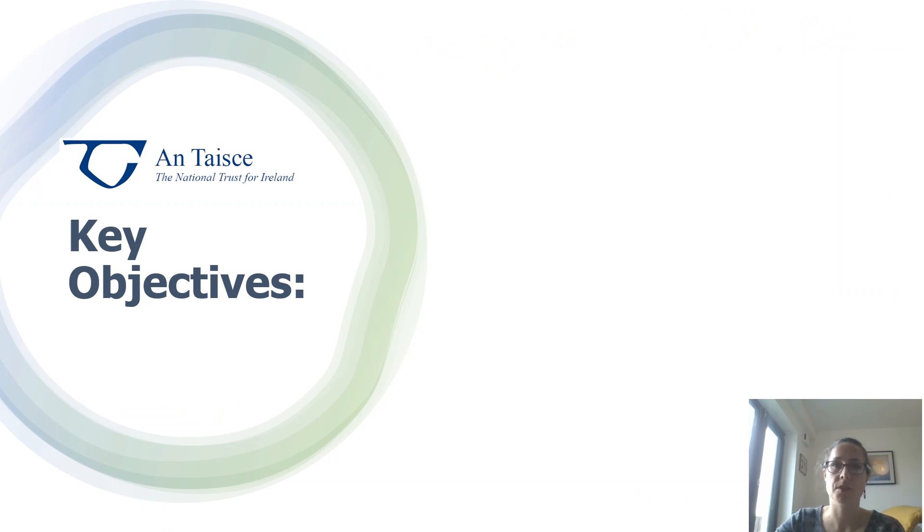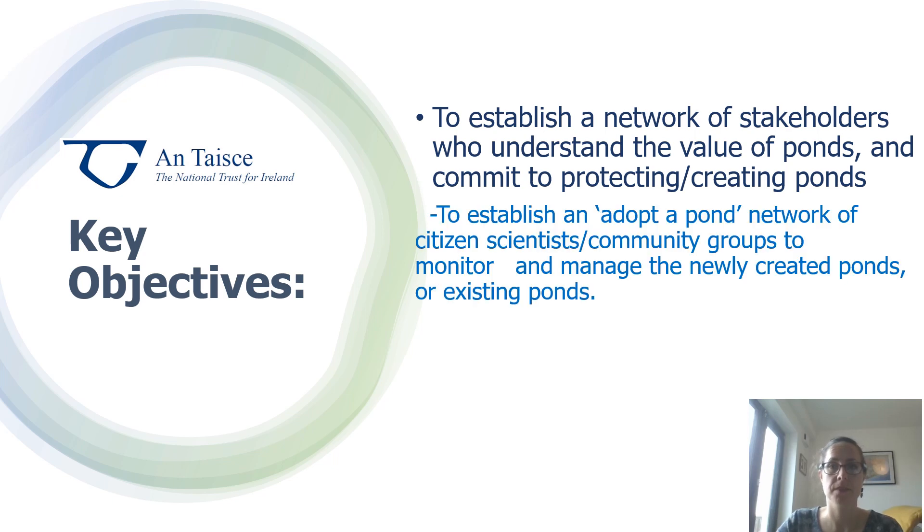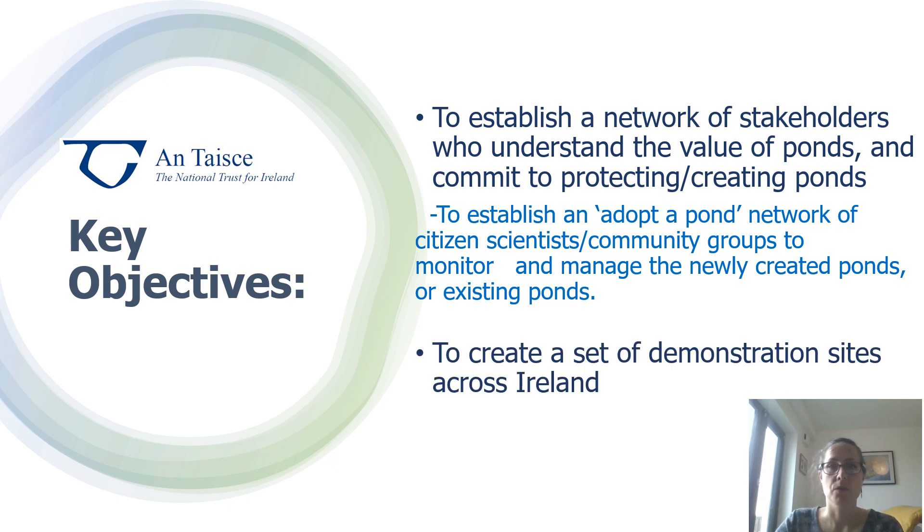Now I'd like to talk you through some of the key objectives of our Ponds for Biodiversity project. The first is to establish a network of stakeholders who understand the value of ponds and are committed to protecting and creating new ponds, as well as managing existing ponds more effectively for wildlife. We also wish to establish a pond network of citizen scientists and community groups to monitor and manage newly created or existing ponds. We're also creating a set of demonstration sites across Ireland, showing best practice guidelines on how to create ponds that are great for wildlife and for people, and showing how to manage existing ponds more effectively for wildlife.